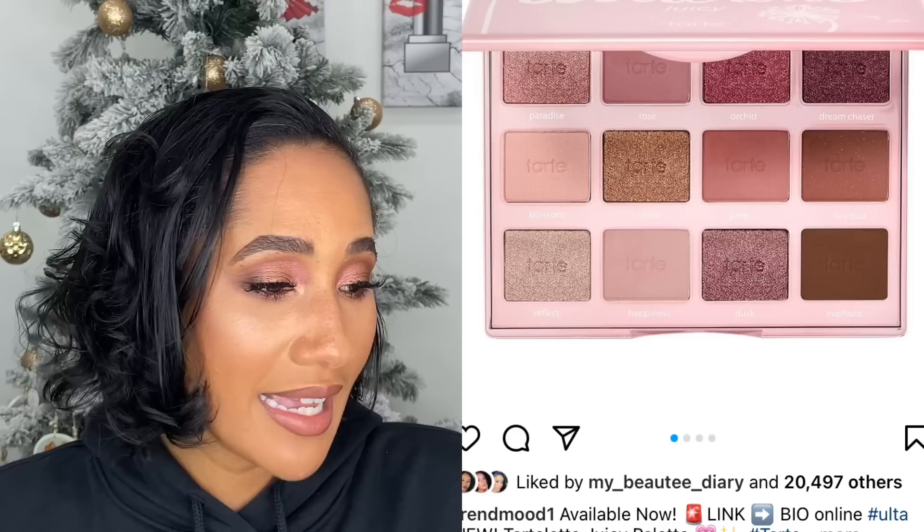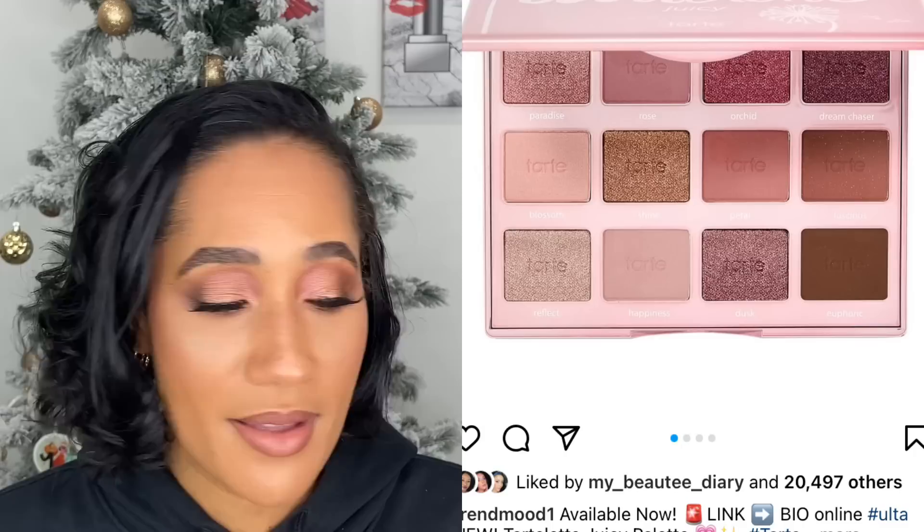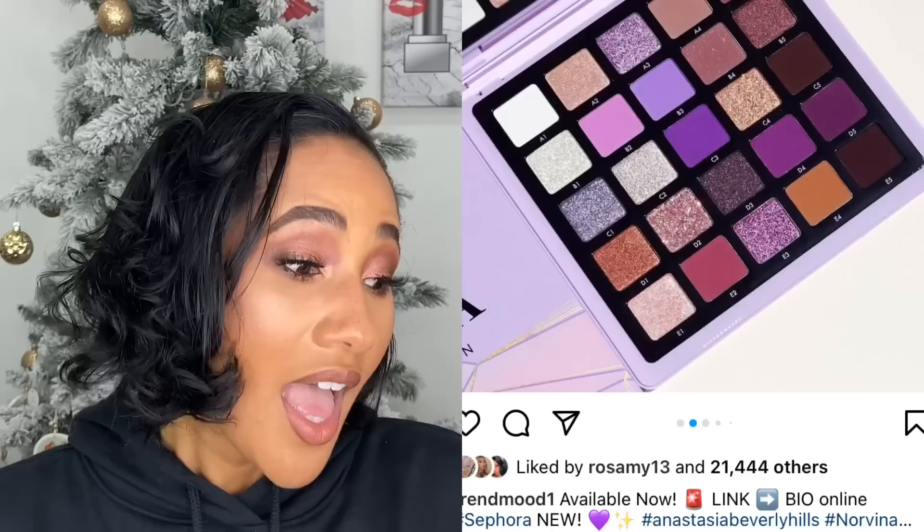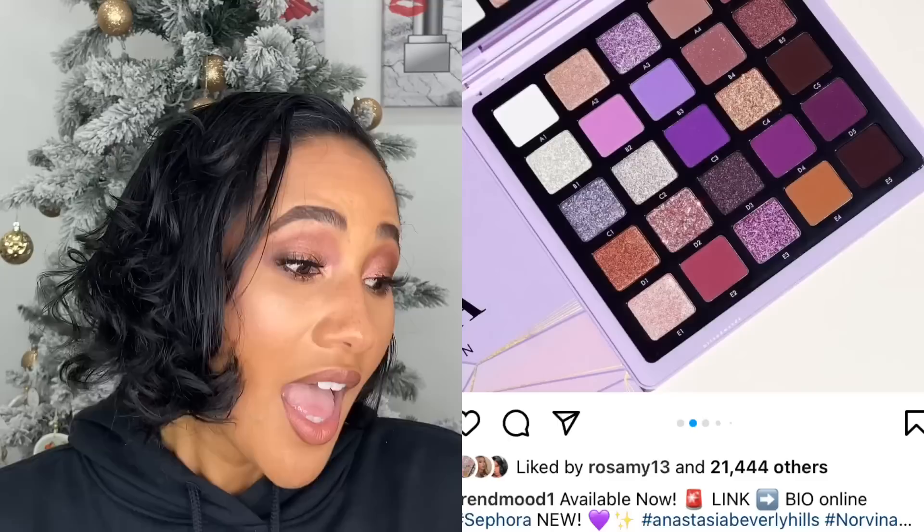The Tarte Tartlet Juicy palette came out. I don't have any Tarte eyeshadow palette, so when they come out with new ones I'm just not inclined to purchase them. The color story does look like something I'd enjoy because it's pink-based, but I was like, I don't need it. I don't even know if Tarte eyeshadows are worth it because I don't own any, and this one didn't speak to me enough to want to try it.